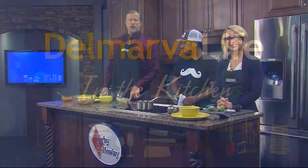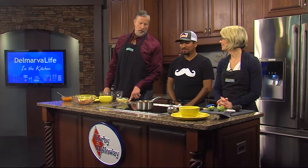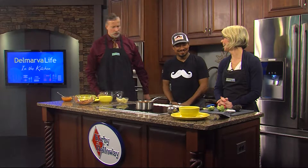Welcome back to the Kirby and Holloway Kitchen with Chef Efrain Martinez from Papa Grandes in Fenwick Island. Thank you so much for making mac and cheese and grilled cheese. It's a pleasure for me — cheese and all kinds of stuff here.